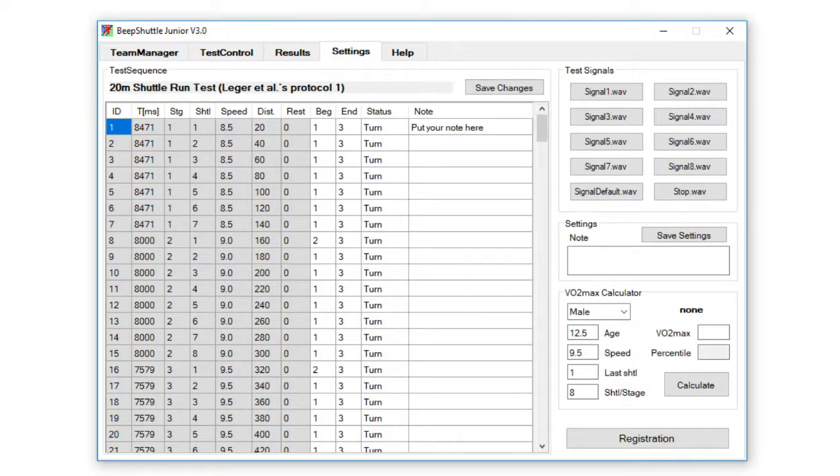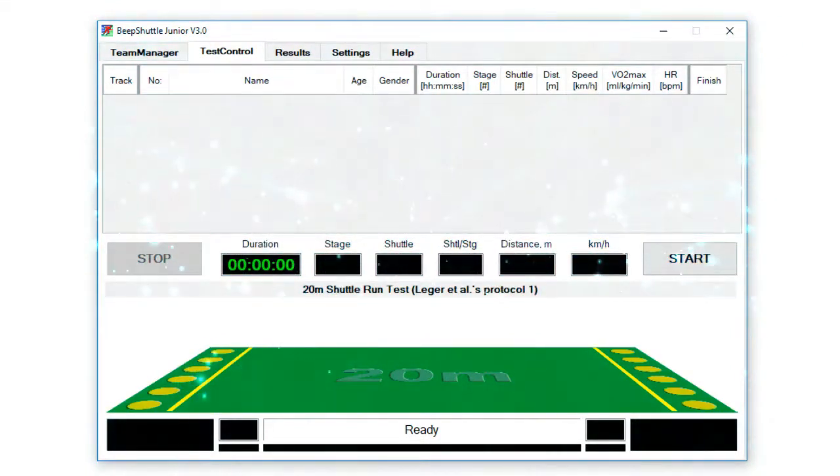For more information, just Google Beep Shuttle Junior. It really couldn't be any simpler than that. Thank you.